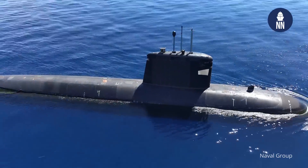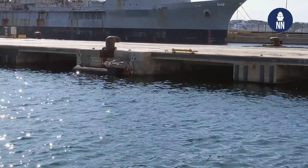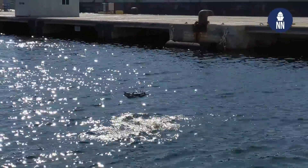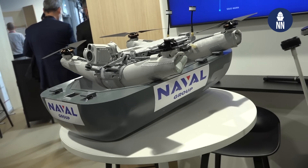The trial took place in early May from a French submarine from the Ruby class that was at sea off the coast of Toulon. During the trial we used a HP-30 drone from our partner Diodon that was embedded into a canister developed at Naval Group. The purpose of this canister was to protect the drone during the submerged part of the operation.